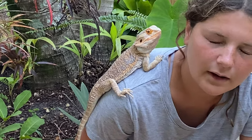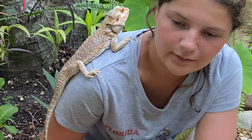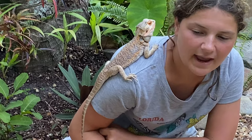They come from Australia and they like to stick to the warmth, so you can find them in savannas, deserts, scrublands, and places like that.